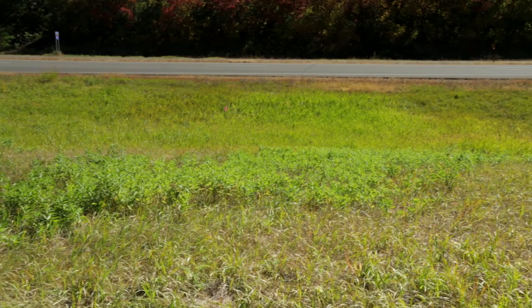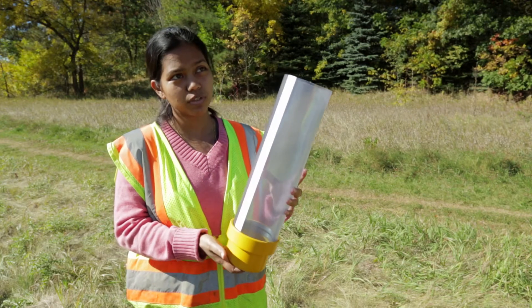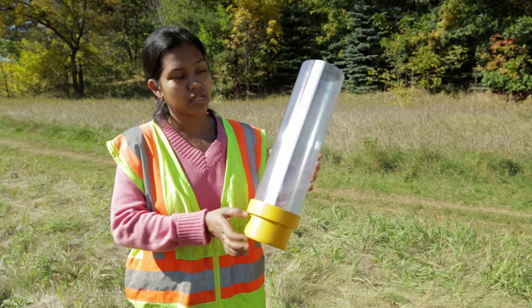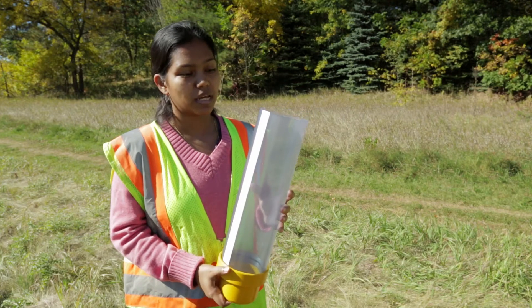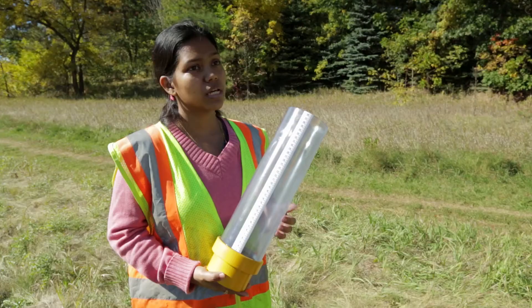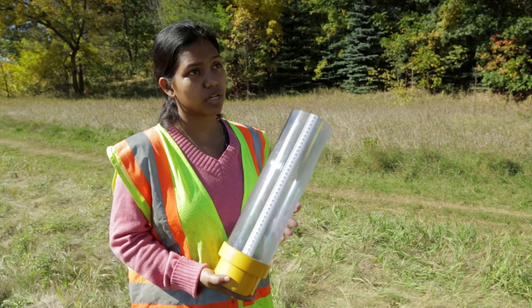We are doing research on the infiltration rates of swales to identify how much water infiltrates into a swale. Farzana, my student, has a technique she is using to measure the infiltration rates. We pound this infiltrometer into the soil up to five centimeters, fill it with water up to a certain height, and let the water infiltrate into the soil. We found that there is a wide spatial variation of the hydraulic conductivity of the soil in the same swale.